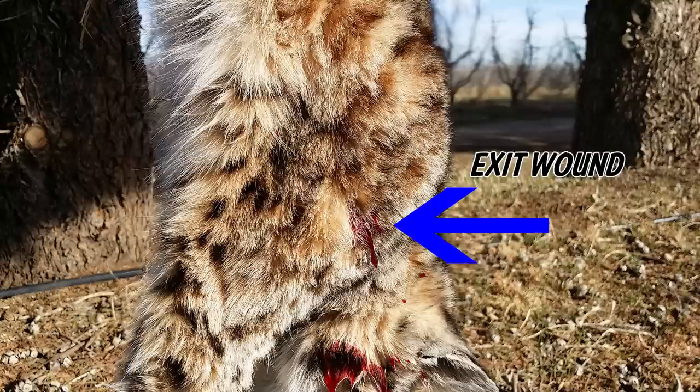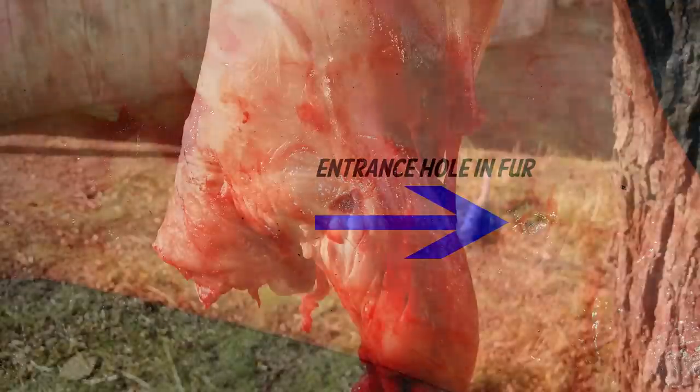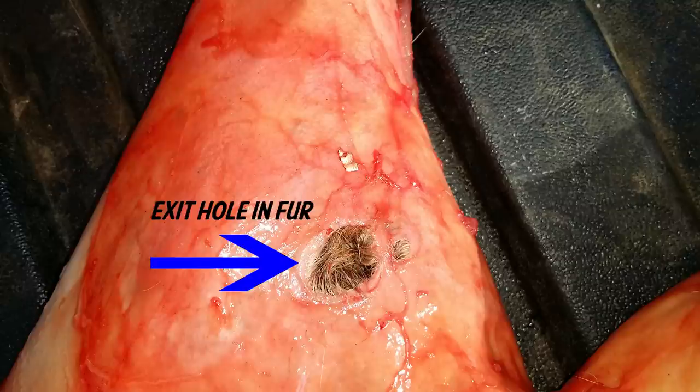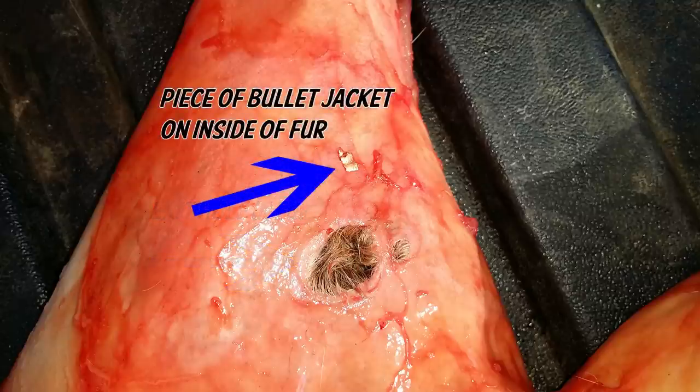I wanted to show some of these close-up pictures. Here's the exit wound going out of the shoulder, and there's the entrance hole — it's a .172 hole, very small. And then you can see the damage it did to the meat on the entrance side, and it's just devastating. This bullet blew apart — it broke some bones, it completely liquefied the organs in there, and the bobcat was dead as soon as it hit the ground. Here you can see the exit hole in the fur, which is about the size of a dime, and that's not bad at all. You can also see a part of the jacket left on the inside of the fur right there on the exit side.